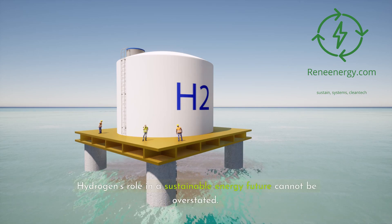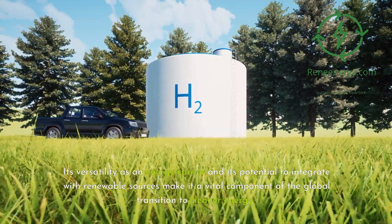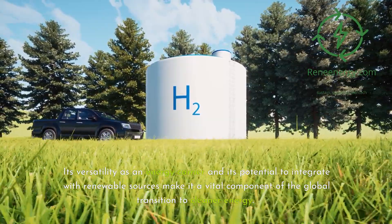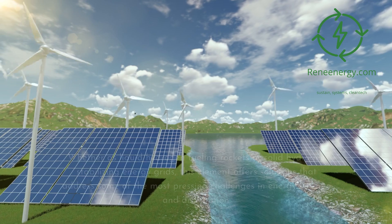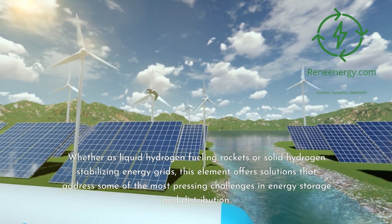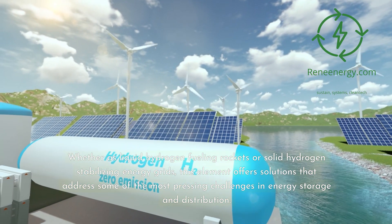Hydrogen's role in a sustainable energy future cannot be overstated. Its versatility as an energy carrier and its potential to integrate with renewable sources make it a vital component of the global transition to cleaner energy. Whether as liquid hydrogen fueling rockets or solid hydrogen stabilizing energy grids, this element offers solutions that address some of the most pressing challenges in energy storage and distribution.